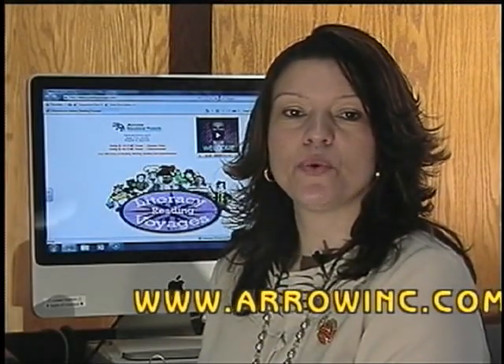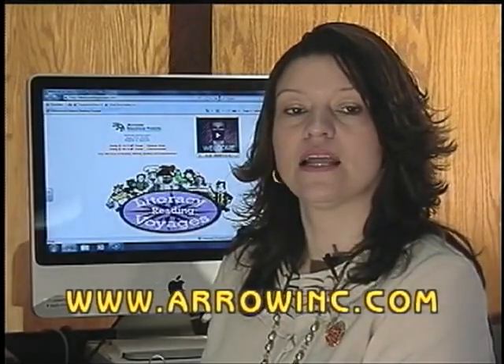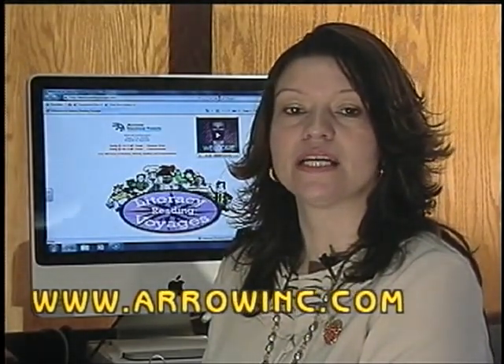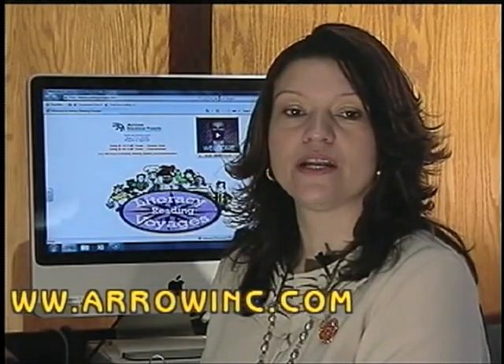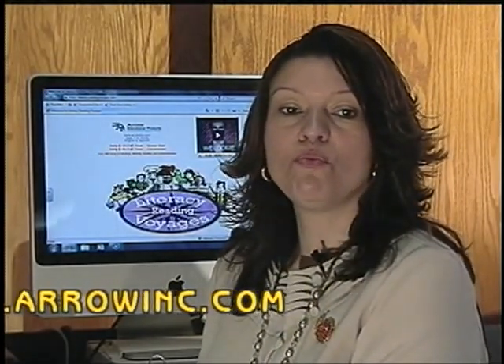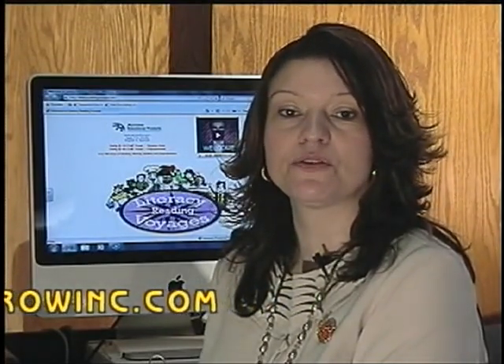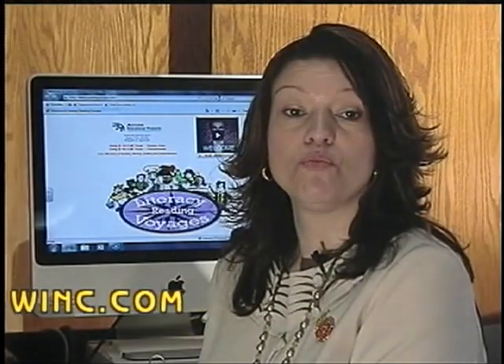The Literacy Reading Voyages are web-based and use the latest technological innovations to educate and teach students reading skills in a natural and enjoyable manner. It is an online literacy site with more than 400 hours of instructional activities, beginning with basic reading and advancing to more complex levels for the advanced.